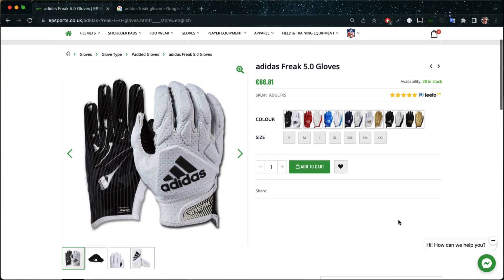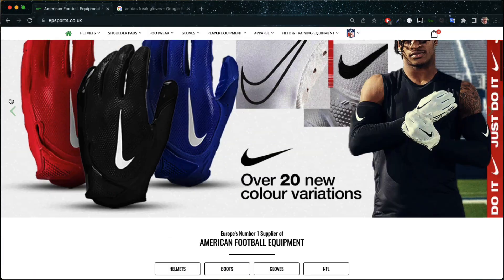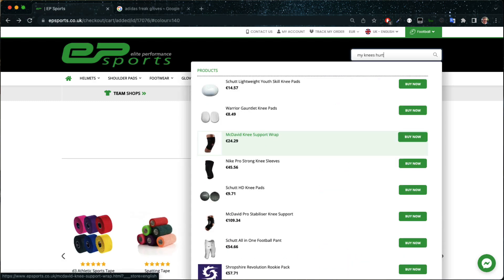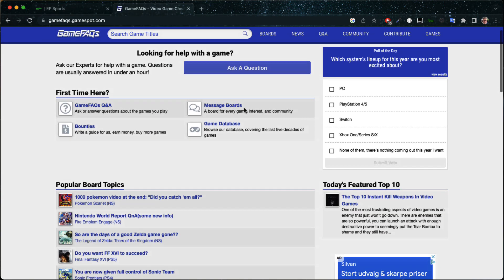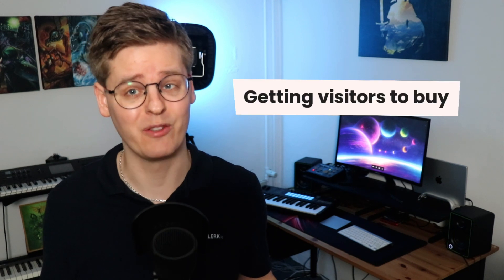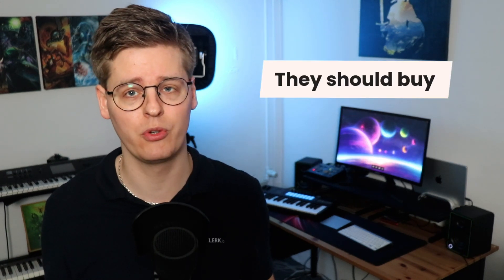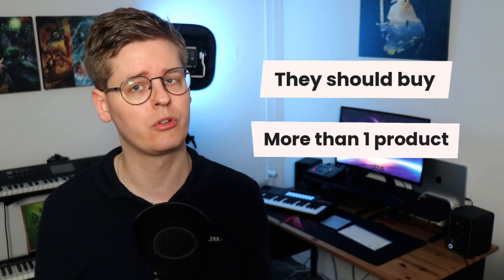We often come to categories or products directly from Google, click on your logo to see the homepage, click a banner, add a product to the cart, maybe search a bit, and then go back to Google before doing something completely different. Getting your visitors to buy in the first place is not even your only challenge.